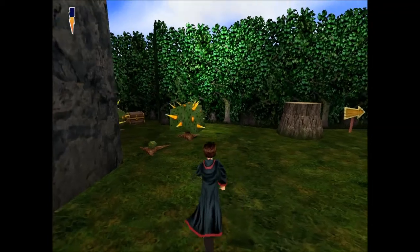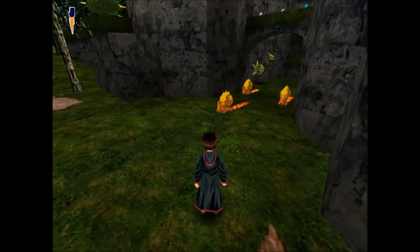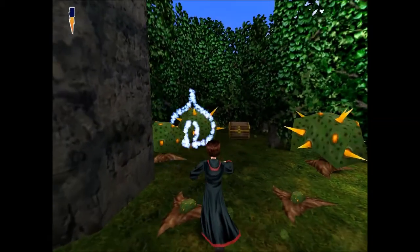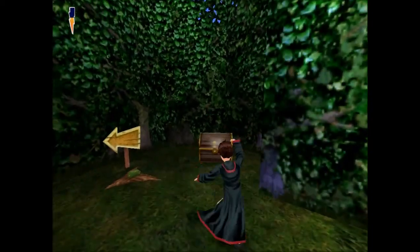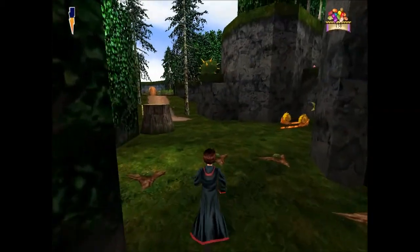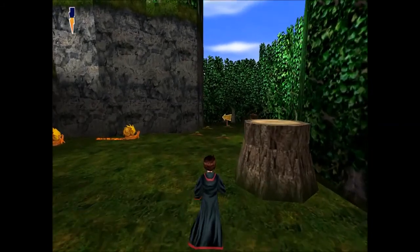So yeah, we're on our way to Hagrid's hut apparently. I also noticed a lot of sound weirdness — like it'll sort of start the sound halfway through, or it won't start the sound at all, then it just cuts the sound off. And that's got to do with old code as well, I'm pretty sure.